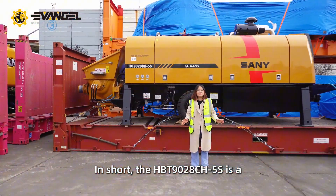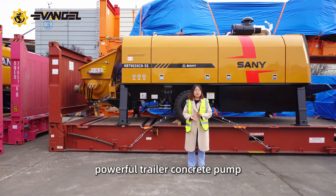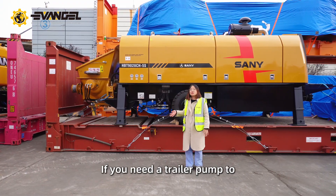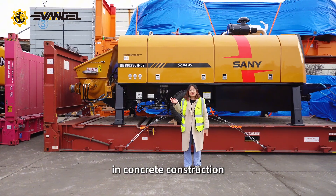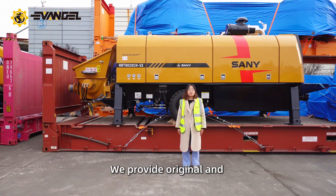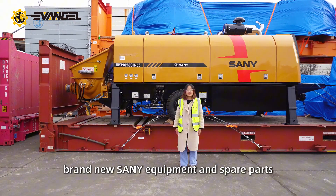In short, the HBT 1928 CH5S is a powerful trailer concrete pump. If you need a trailer pump to improve your working efficiency in concrete construction, please contact us. We provide original and brand new Sany equipment and spare parts.